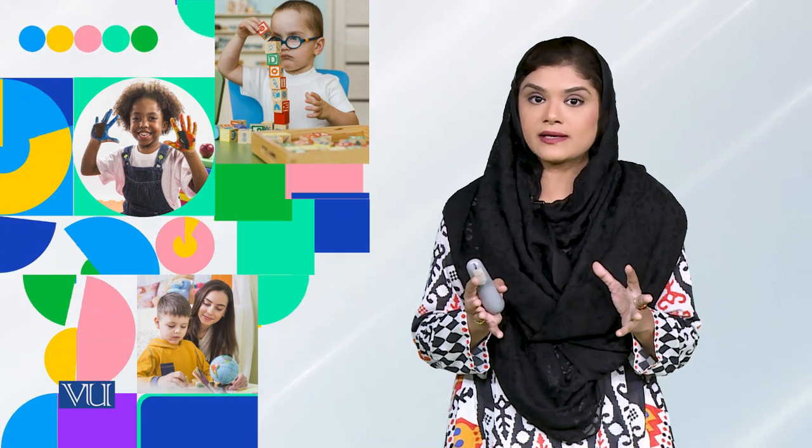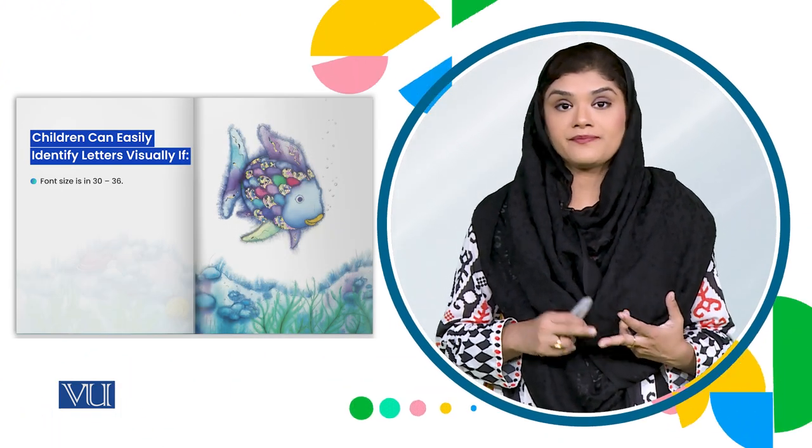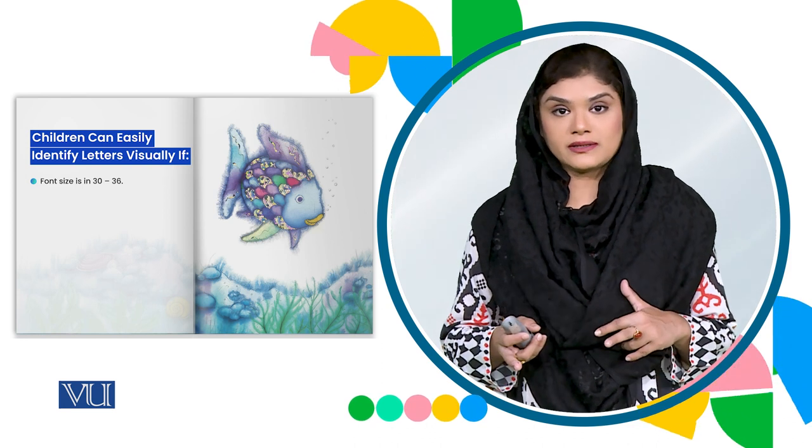So when we have visuals in our books — whether they are alphabets or characters — children need to be able to identify, understand, and properly see them. Therefore, font size is very important for this age group.